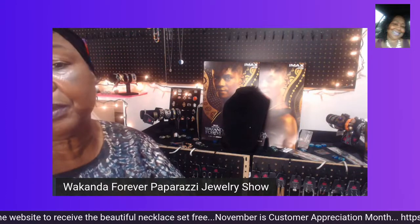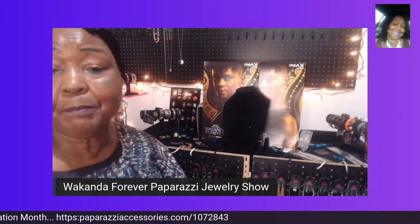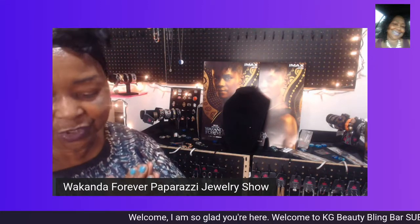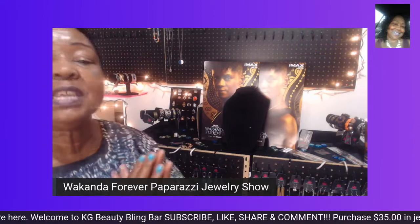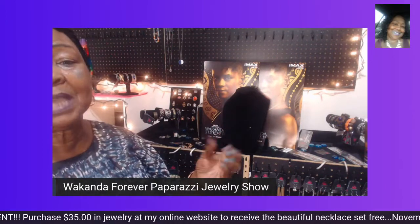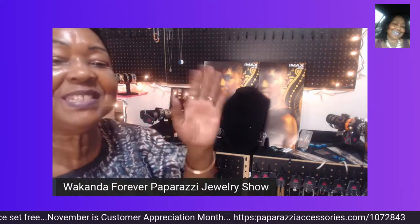Our beautiful jewelry is affordable, lead-free, nickel-free jewelry that you will enjoy wearing, and everyone will enjoy receiving these as gifts. I also have men's jewelry. I hope you have enjoyed the show tonight — Wakanda Forever Paparazzi Jewelry Show by Keto Granny Beauty Bling Bar. Make sure you take advantage of Customer Appreciation Month by ordering $35 worth of jewelry online at my website, which I will post below, and receive your beautiful necklace. Merry, Merry Christmas — I'll see you next time. Bye-bye.